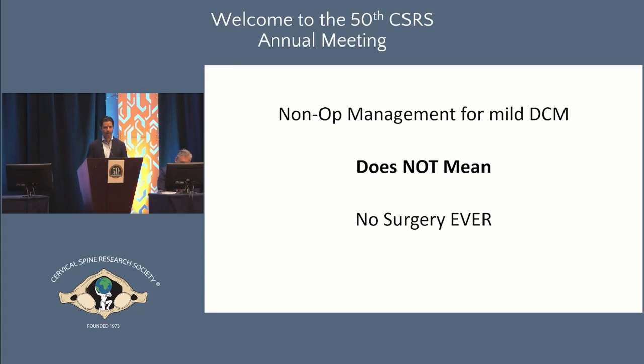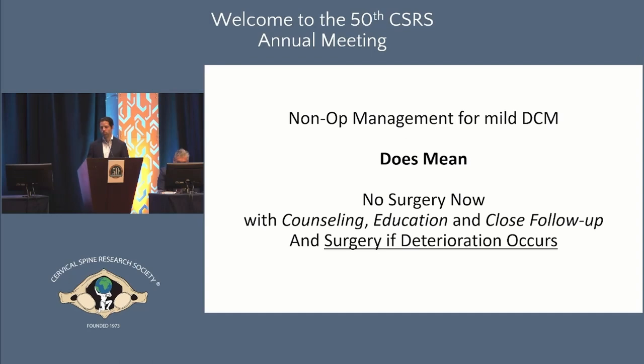When talking about non-operative management, we have to be clear about what we mean. It does not mean no surgery ever — we don't say you're not a candidate for surgery and send them off. What we do mean is: no surgery now, with counseling, education, close follow-up, and obviously surgery if deterioration occurs. When the case was posed I didn't put my hand up, but that doesn't mean I would never operate. When the patient is doing quite well and is functional, why not start with observation? Most of us can agree that starting with a non-operative approach is very reasonable.